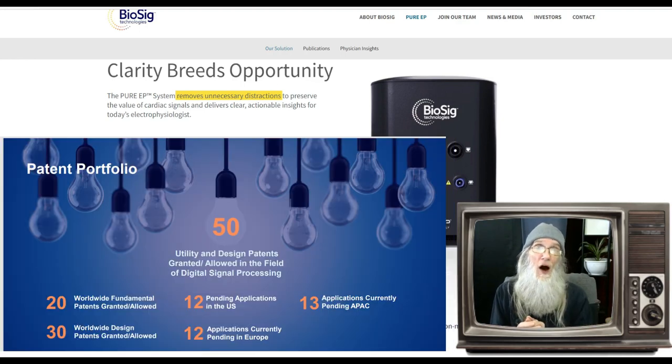They didn't just stumble onto this technology — they've been working on it for a while. Currently they have over 50 patents globally. They're going to protect this as it comes onto the market. It is a big deal and it's going to make a lot of money, and patents are the only way you protect your intellectual property.